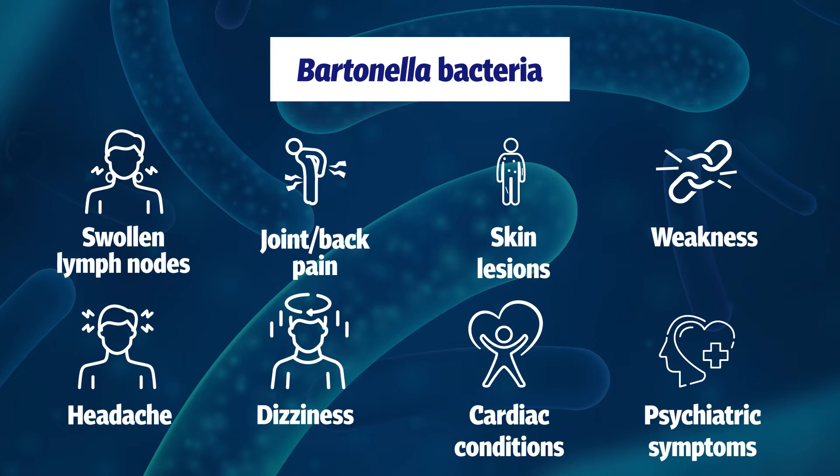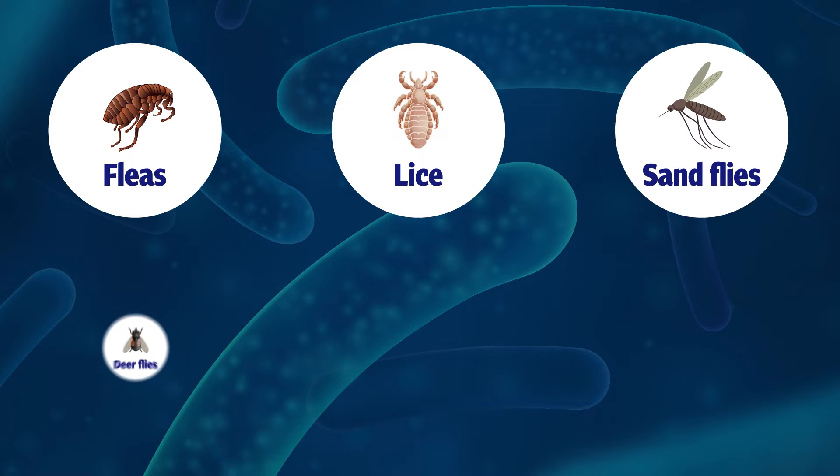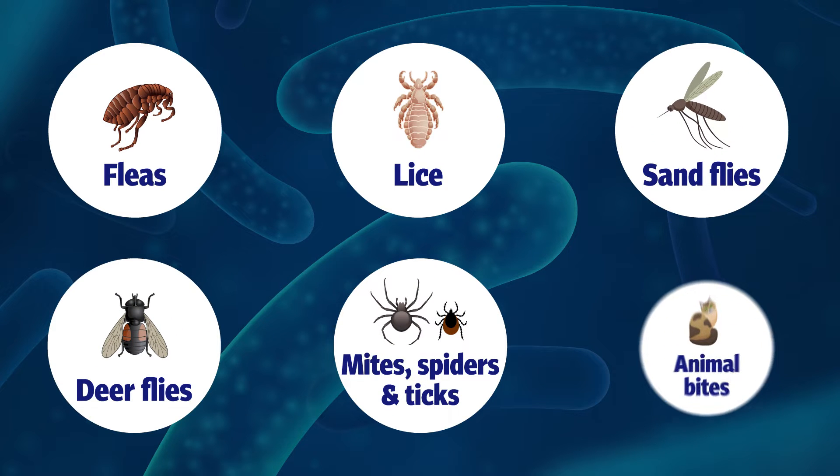Humans are exposed to Bartonella through contact with fleas, lice, sand flies, deer flies, possibly mites, spiders and ticks, and bites from infected animals.